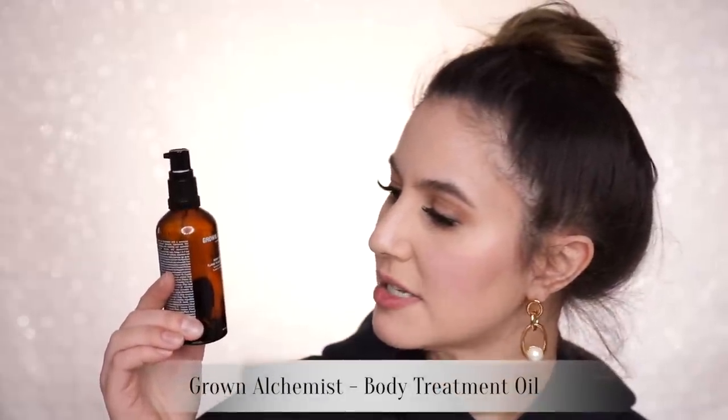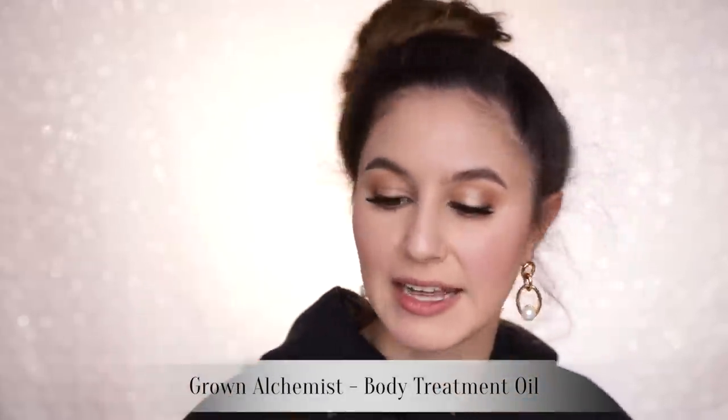I promise we are almost finished. Let's talk a little bit about body products. I have here the Grown Alchemist Body Treatment Oil and I really enjoyed this. I used it neat on my body as a moisturizer, or I would add a few dashes to my bath for a little oil treatment. It smells quite strongly of ylang-ylang — you've got to like your ylang-ylang for this one — but I really enjoyed it.